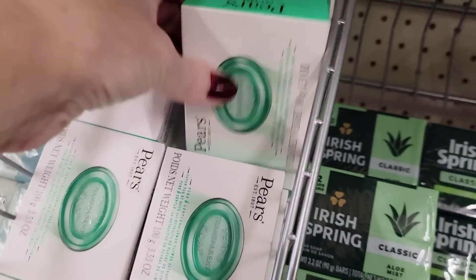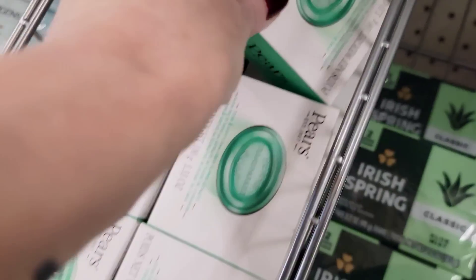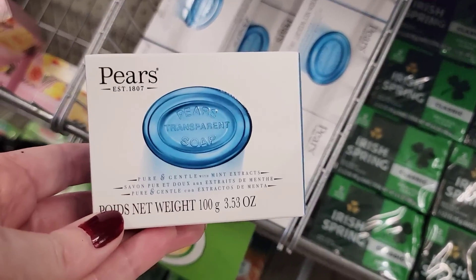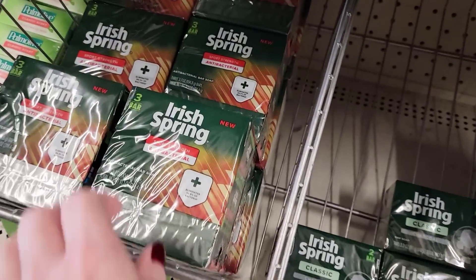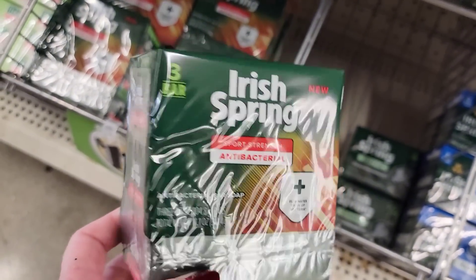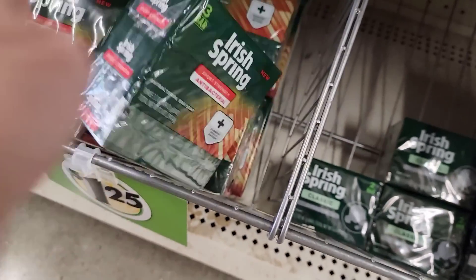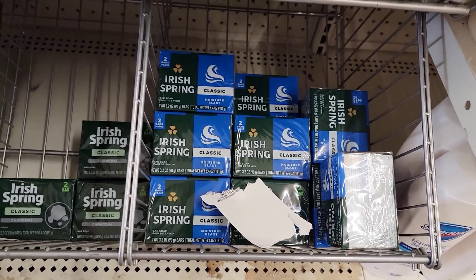Here's some new soap — is it Pears? Pears soap in two different ones. My husband always uses the orange one. And here's a three-pack of Irish Spring antibacterial soap, and more Irish Spring.